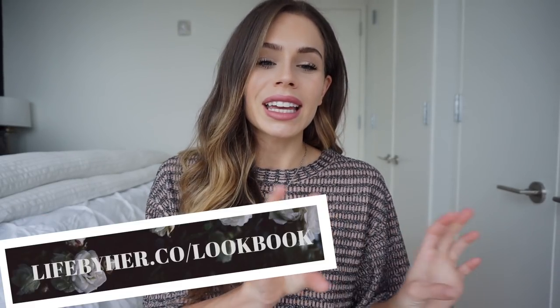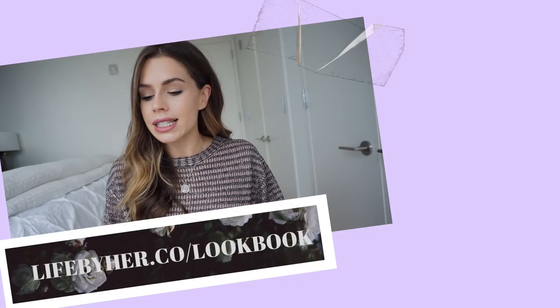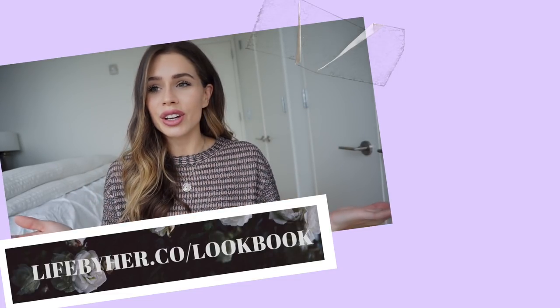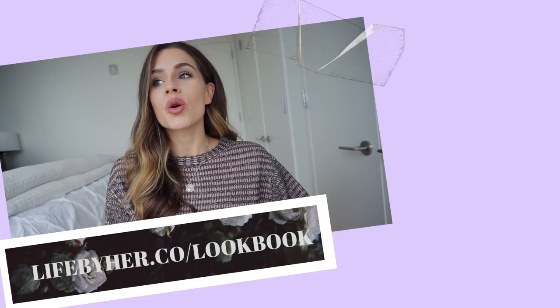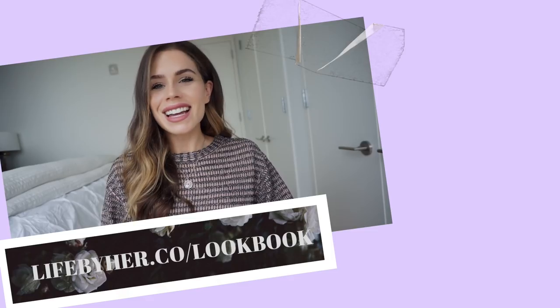Those are my tips and I hope you loved them! Don't forget to sign up for the Life by Hair lookbook — the March issue goes out on the 1st and has several pages on office wear covering versatile pieces and trousers. We've also recently added beauty, health, and fitness to the magazine so even if you're not into fashion you'll find something relatable. The link is in the description below. Let me know what video you want to see next for the office wear series — I'll see you guys next time, bye!